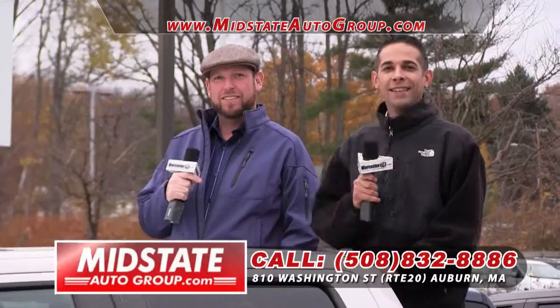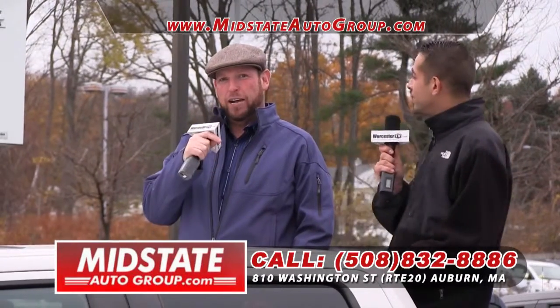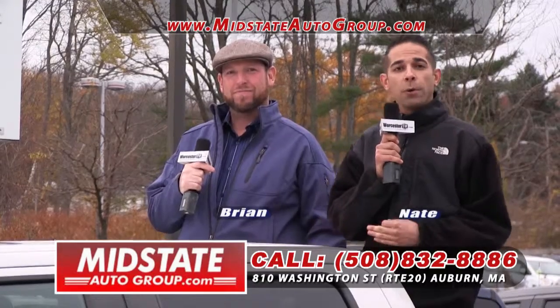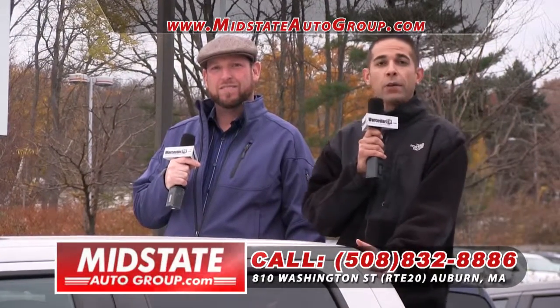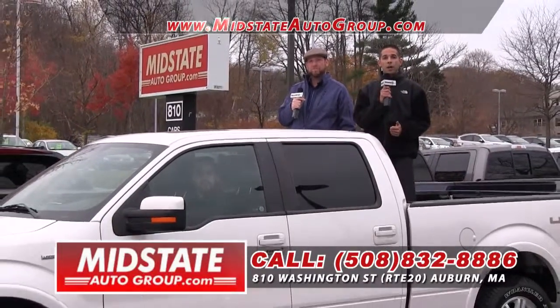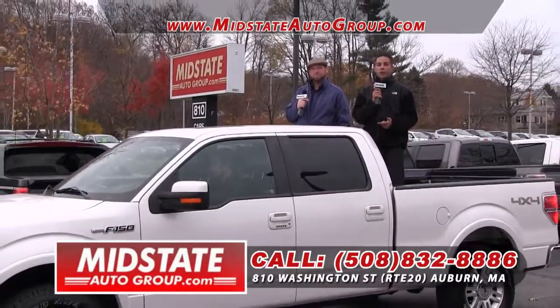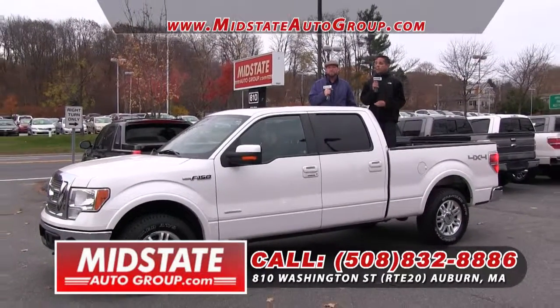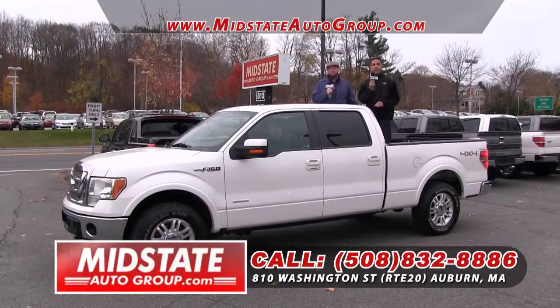Hey folks, I'm Nate Attella, and I'm Brian Lindsey. We want to thank you very much for tuning in this week — we had a great show. Brian went over a lot of great stuff, including his beautiful pick of the week, the F-150 EcoBoost. We're located right on Route 20, 508-832-8886. Hey, one thing we've never mentioned — check us out on Facebook. Like us on there; we always have great events going on, charity events, and we do ticket giveaways for concerts too.